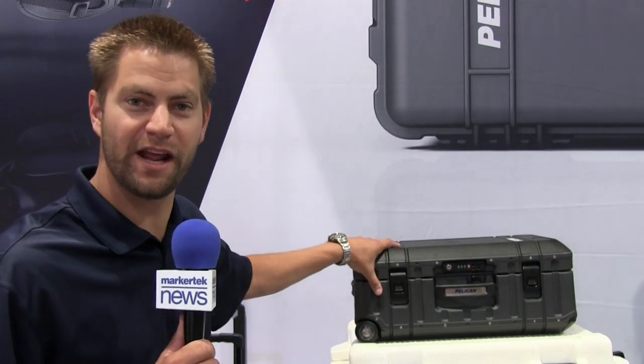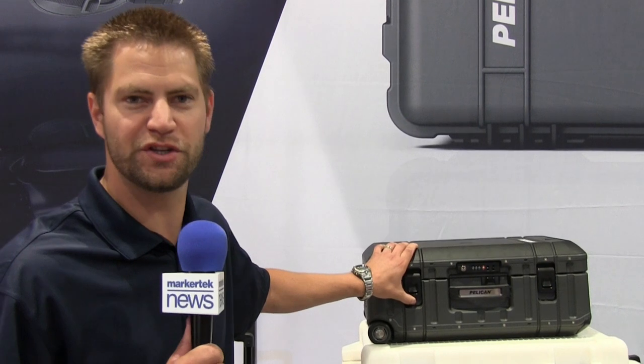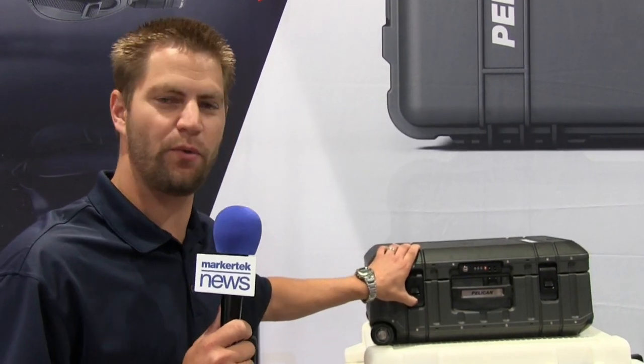Hi there, I'm Landon from Pelican Products in Torrance, California. Last year at 2014 NAB we launched this product, and now we're filling distribution channels. This is our Elite 22-inch luggage, or lightweight case.